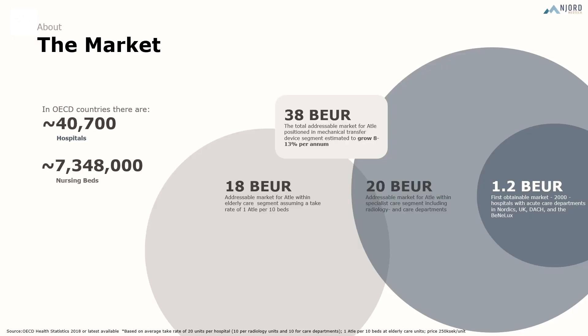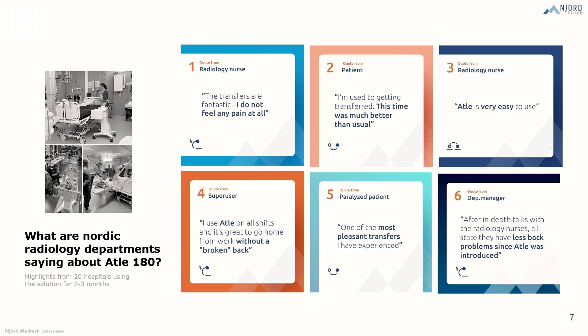The market. We estimate the market at 1.2 billion euros. Our main focus now is the Nordics, UK, and the Netherlands, where we focus on around 2,000 acute care hospitals. So far so good — we have a great response. We have around 20 hospitals in Sweden that have bought and implemented the device within the workflow during this last year, with great feedback.